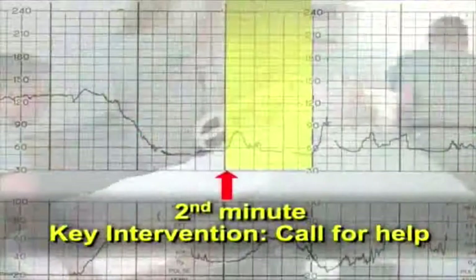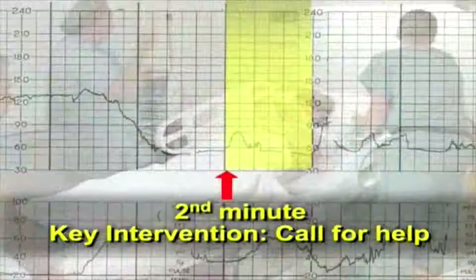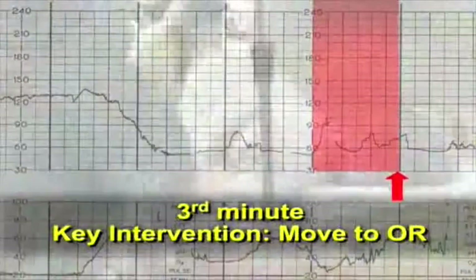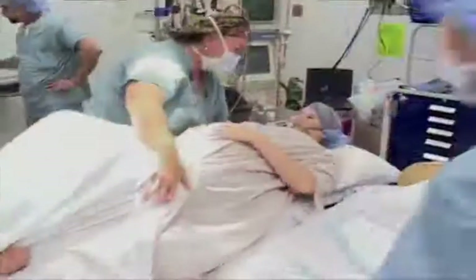By the start of the second minute, additional help should be mobilized and the room made ready for easy exit in the event the pattern does not resolve. By three minutes, move to the OR unless you have a good reason not to. The choice of three minutes as a threshold for moving a patient is arbitrary. Pragmatic considerations simply suggest that when a fetal bradycardia of 60 beats or less does not resolve quickly, the patient should be moved to the OR and prepared for delivery. Once in the OR, resuscitative measures can be continued while the patient is prepared for delivery.